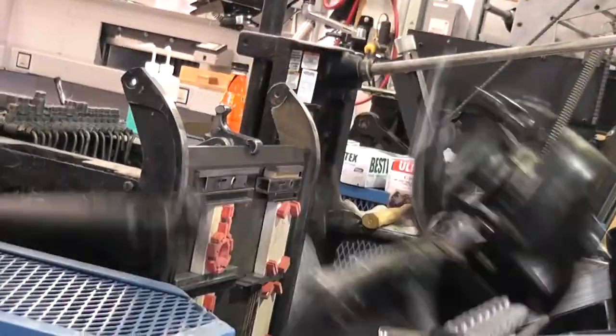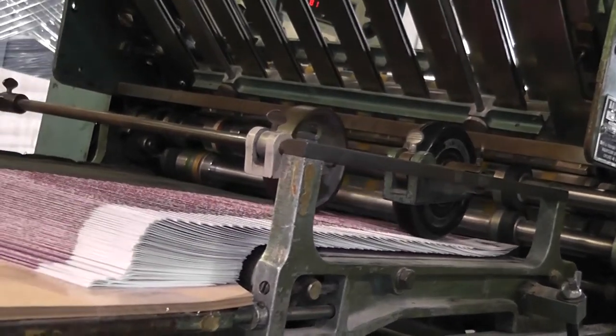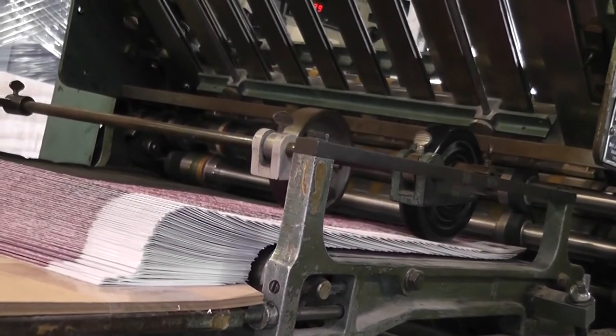After cutting, sometimes there's additional finishing — for door hangers, there's going to be die cutting, and brochures get folded, of course. But when everything's said and done, everything is put into boxes, loaded up, and shipped directly to you through UPS. And that's how it works.